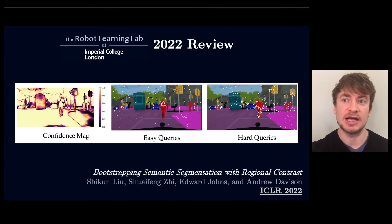And finally, again exploring this idea of efficiently propagating sparse labels, we developed an approach for semantic segmentation based on contrastive learning of features, and an active sampling strategy which enables learning to focus on the most challenging pixels.